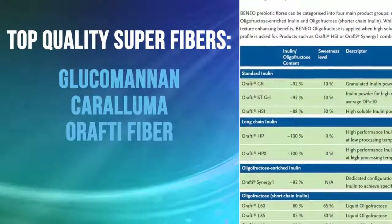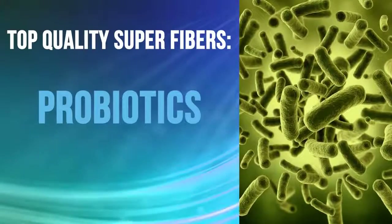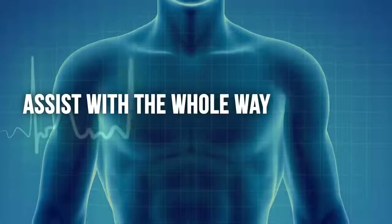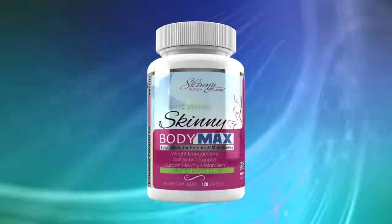A rafty fiber with more science and documentation behind it than any ingredient we've ever used for this purpose, combined with probiotics designed to support a healthy gut. Together, they help support your metabolism and assist with the whole way your body processes and digests food, plus all the powerful enzymes to keep your body healthy and ready to manage your weight.